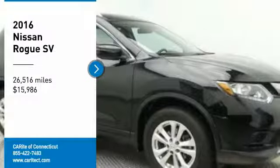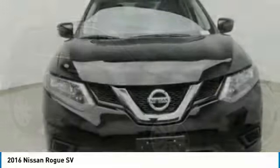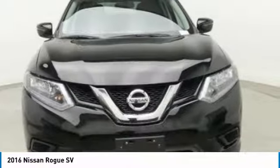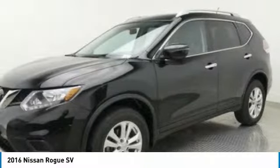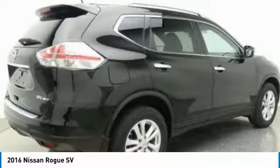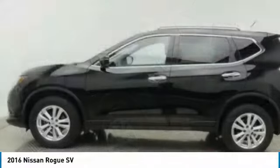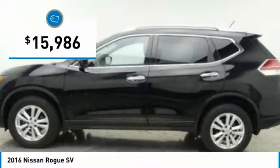Come test drive the 2016 Rogue. The stylish Rogue gets 27 miles per gallon and still boasts nearly 58 cubic feet of cargo space. With a 5-star side impact safety rating and confident handling, the Rogue is more than you expect and everything you deserve. And is priced below $20,000.